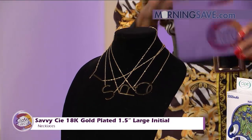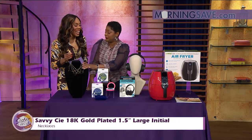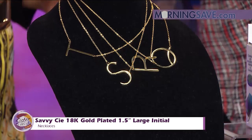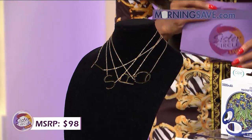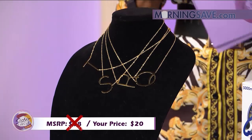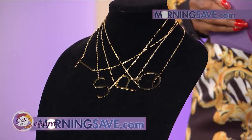It's a one-and-a-half-inch delicate pendant, so they feel so nice. They're beautiful — nice and light, too. It would typically cost you as much as $98 for this beautiful initial necklace. But with our Sister Circle savings, you're just paying $20. You can get your whole name! And that is a discount of up to 80% from our friends at MorningSave.com.